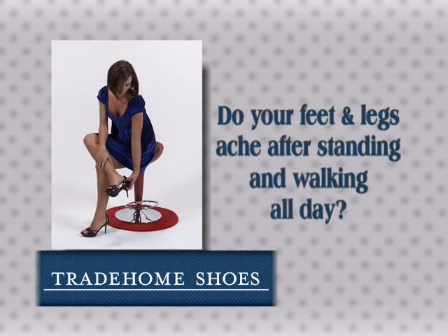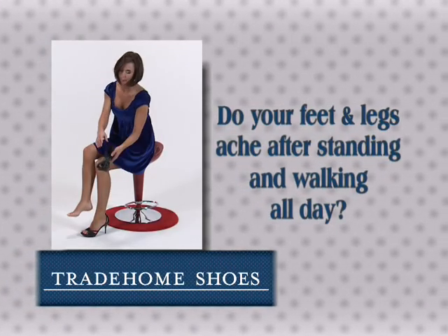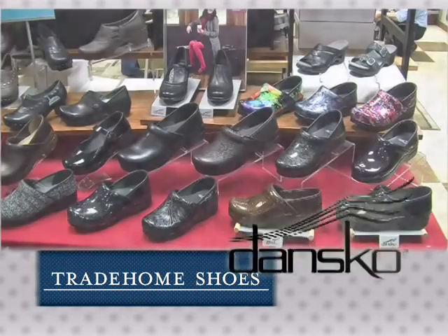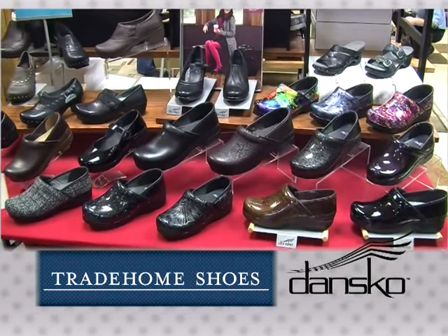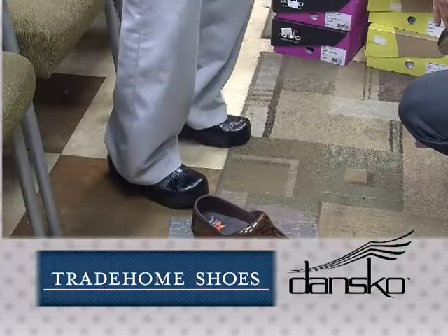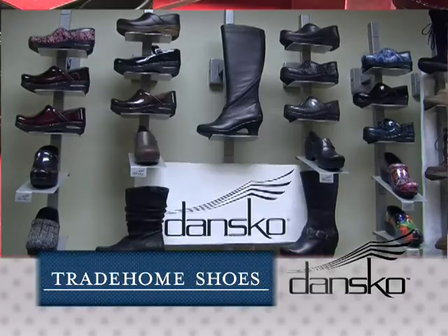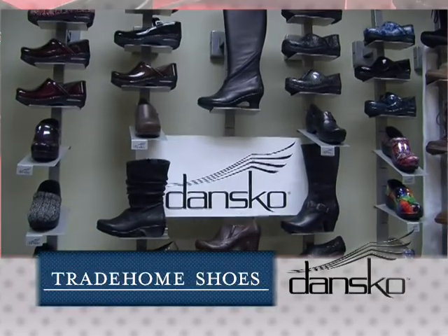If your feet and legs ache after standing and walking on them all day, then come into Trade Home Shoes to experience the renowned soothing comfort of Dansko Footwear. Their built-in arch support and anti-fatigue designs provide all-day energy return with each step. Dansko Shoes are engineered with a unique internal frame and outsoles that absorb more shock so your knees and joints don't have to.